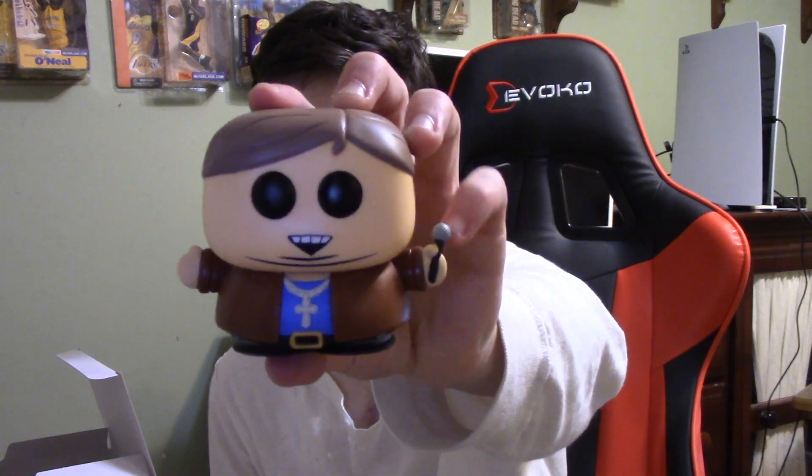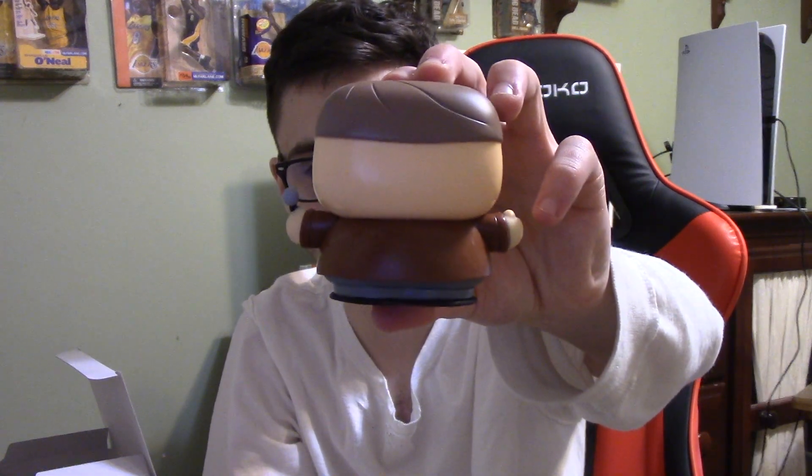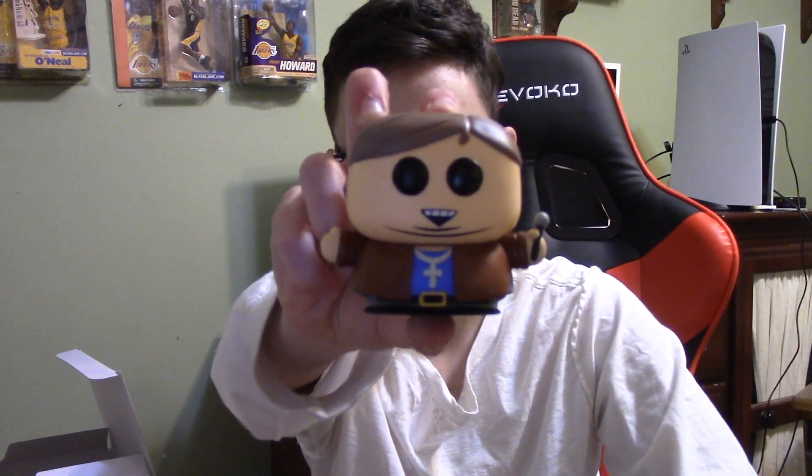Here's Cartman — he's holding a microphone, that's pretty much it. Here are the sides and the back of Cartman. This is Christian Rock Cartman, or Priest Cartman — whatever you want to call him. Great figure. This is probably my favorite one from the set.